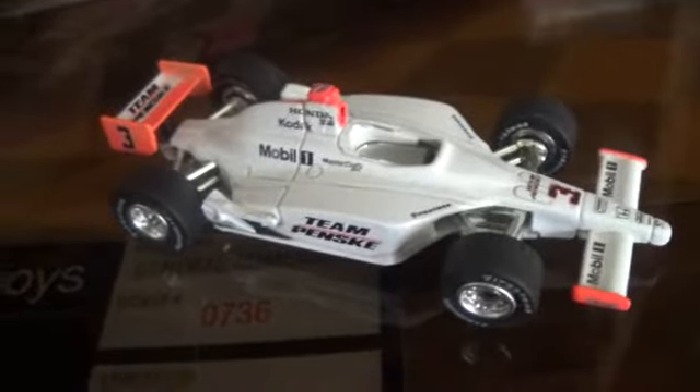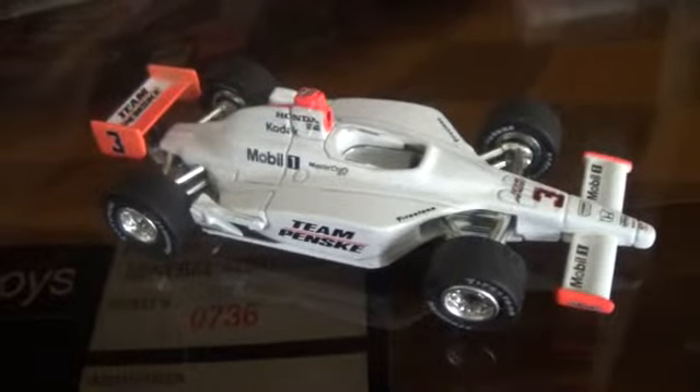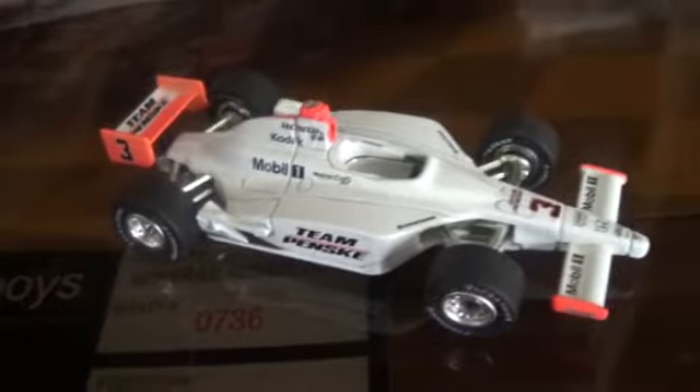But that's about it, guys. I hope the review wasn't too bright — I know it's a white car and it's kind of bright in here. I'll see you guys later. Bye.